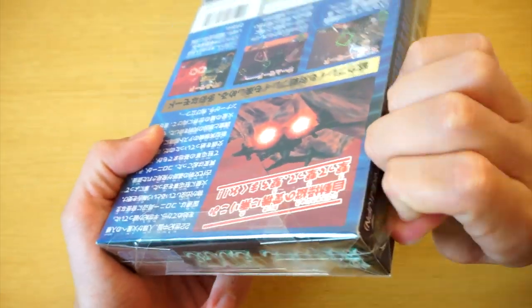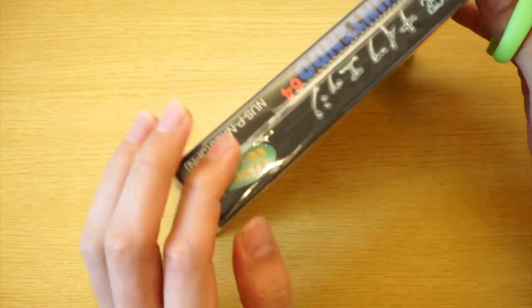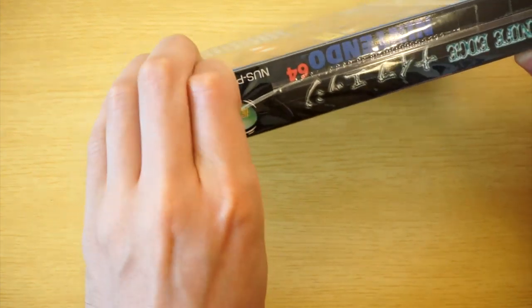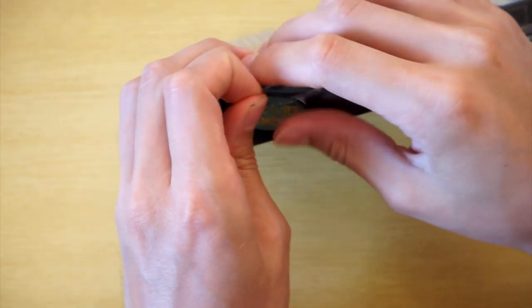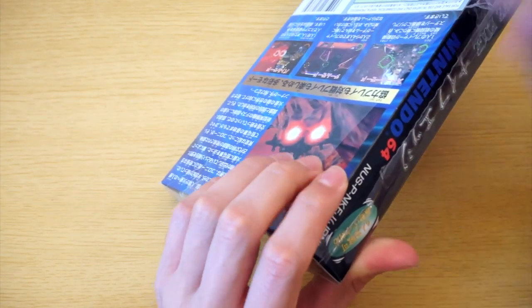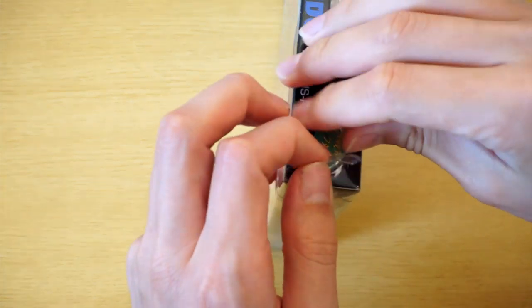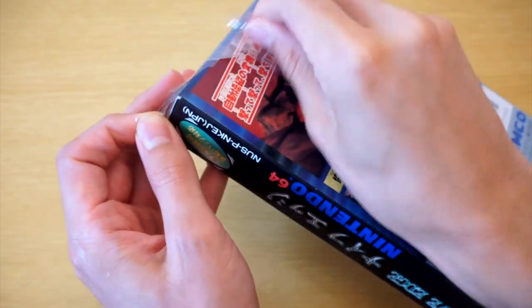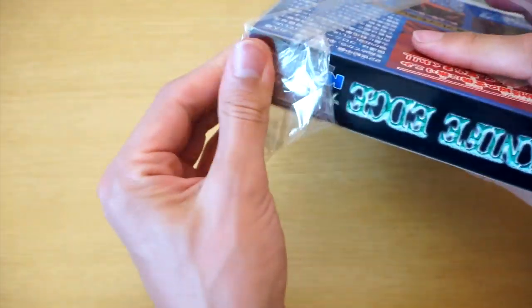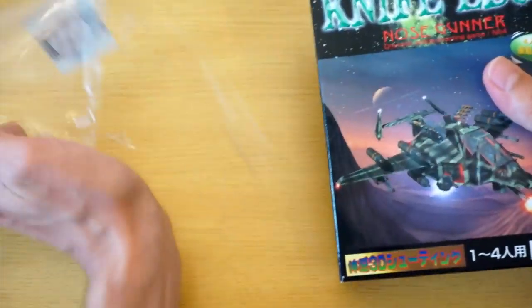I'm going to have to get out the scissors for this. I am like 90% sure that most Japanese — most particularly Nintendo games before the GameCube — I believe that Super Famicom, Famicom, and N64 boxes were not sealed. I think they were just left out like this. So we're taking off the outer shell here. This would have been put on by Friends, the retailer, after getting this game. I do not believe that retail N64 games were sealed.